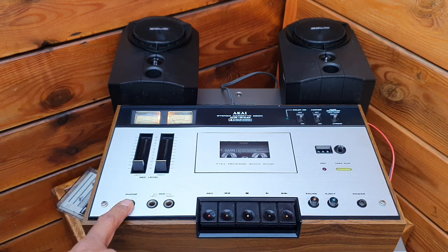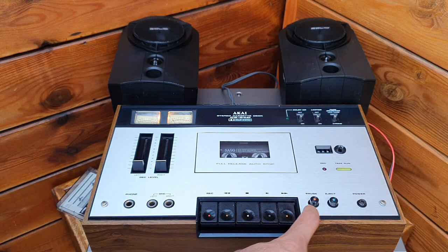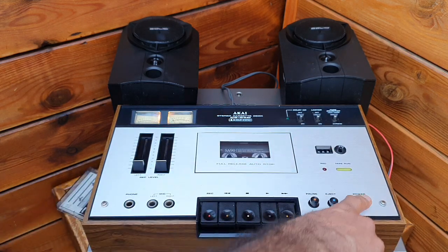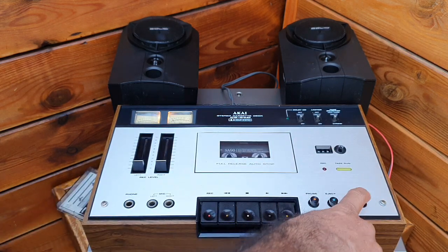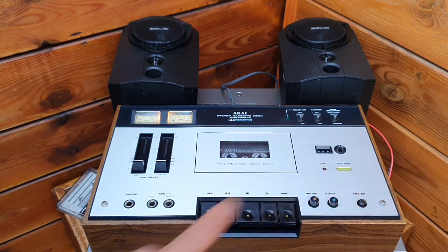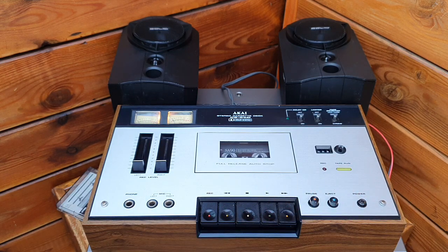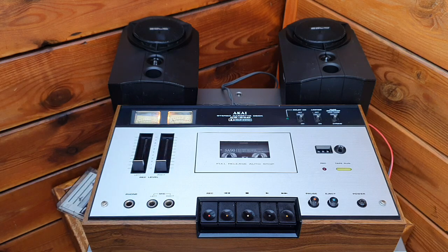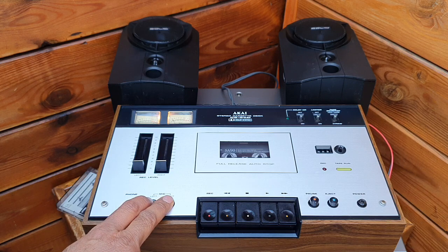It has recording levels, and this one has a Dolby noise reduction limiter also. Here are the headphone jack, pause, eject, and power on/off. The lights are still working on the meters. We have to see how this deck performs after all those years. It has analog VU meters with a needle, and two microphone inputs.